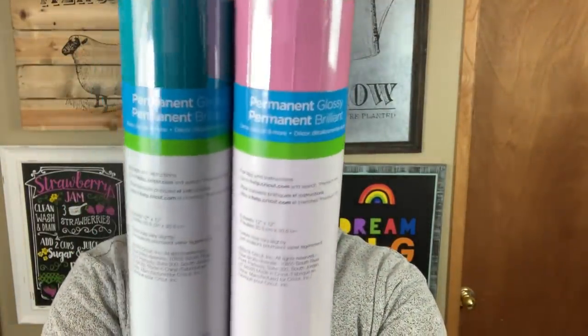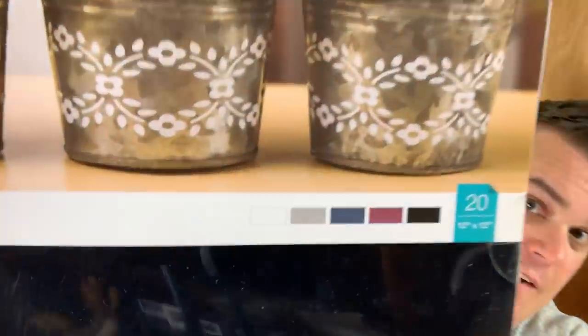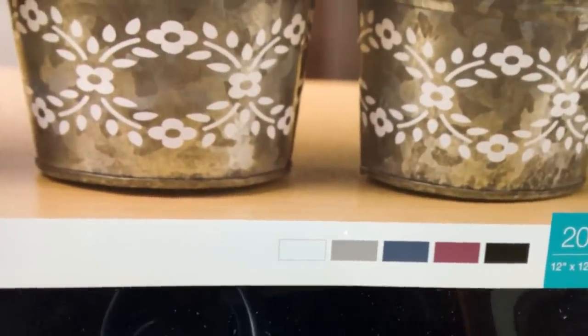You're also going to get two sampler packs, 12x12 with six sheets each — that's 12 sheets total. The Summer Sampler has beautiful colors, and the Pastels Sampler has beautiful colors. And last but not least, you are getting the Premium Modern Vinyl Value Pack in white, gray, blue, maroon, and black — an additional 20 sheets, 12x12. So for $30, this is a must-have digital or physical mystery box.